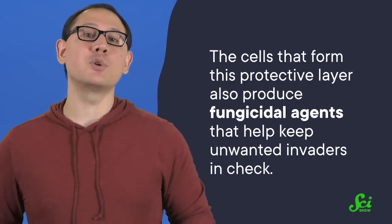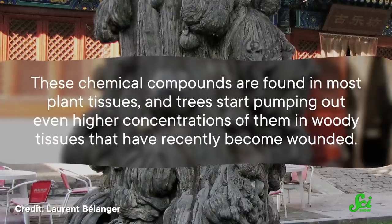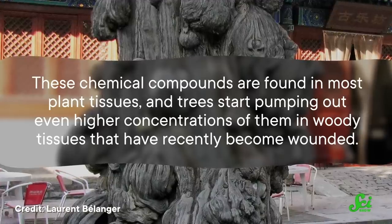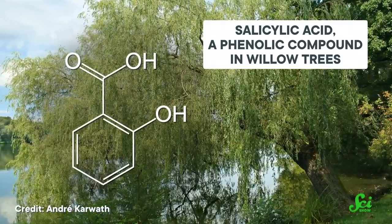But the defensive measures don't end there. The cells that form this protective layer also produce fungicidal agents that help keep unwanted invaders in check. Along with the physical barrier, injured trees also produce significantly more phenolic compounds. These chemical compounds are found in most plant tissues, and trees start pumping out even higher concentrations of them in woody tissues that have recently become wounded. Phenolic compounds are very diverse in what they can do for plants, but in the case of those released after injury, it appears their purpose is to directly fight off the offending fungi — seemingly inhibiting the growth of the fungus and stopping it in its tracks. The tree also releases a whole tide of other chemicals and proteins whose function we're still unraveling.